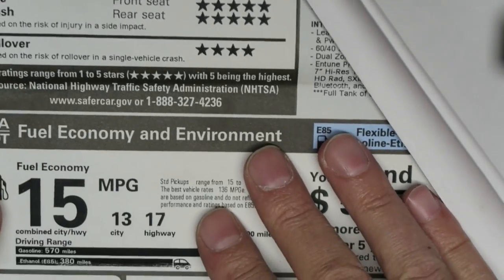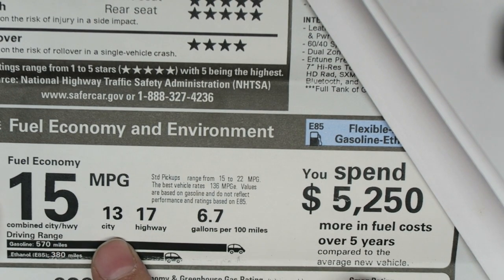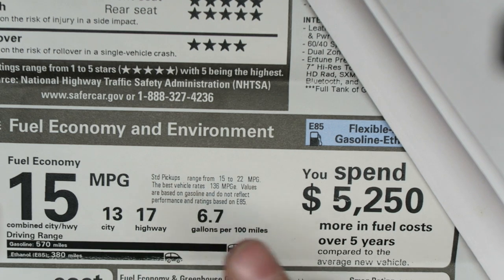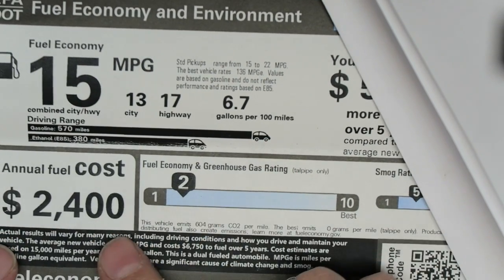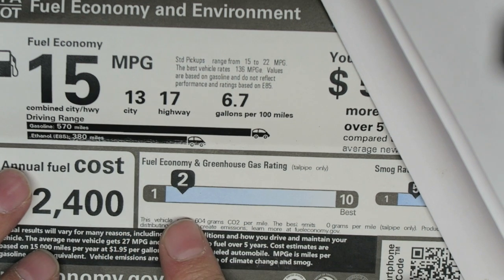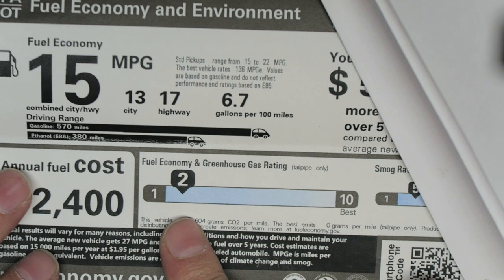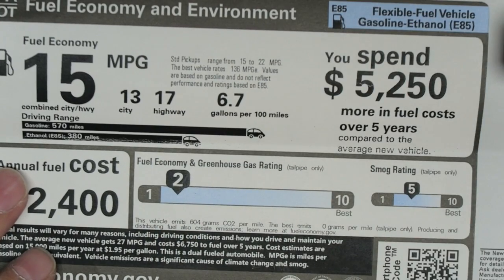It gets 15 miles per gallon combined — 13 city, 17 highway — and uses 6.7 gallons per hundred miles. They tell you your annual fuel cost is going to be twenty-four hundred dollars. On the fuel economy and greenhouse rating, it is a 2 out of 10, and a 5 out of 10 on the smog rating.